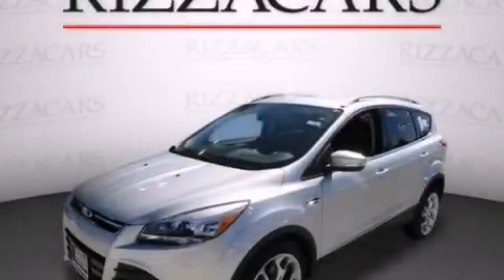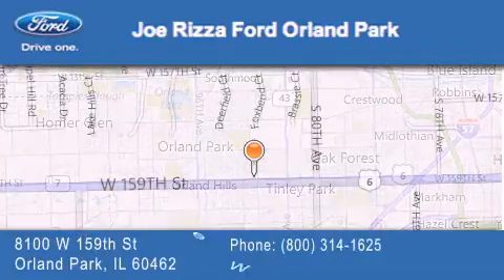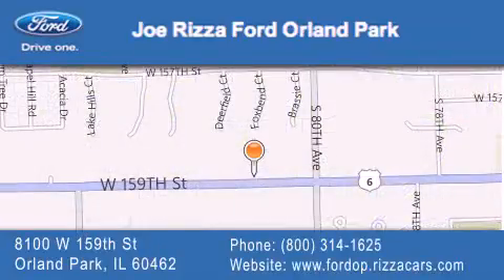Stop by today and test drive this vehicle for yourself. Joe Rizzo Ford Orland Park is located at 8100 West 159th Street in Orland Park. Our goal is to exceed all of your expectations to ensure that you'll return for future visits.